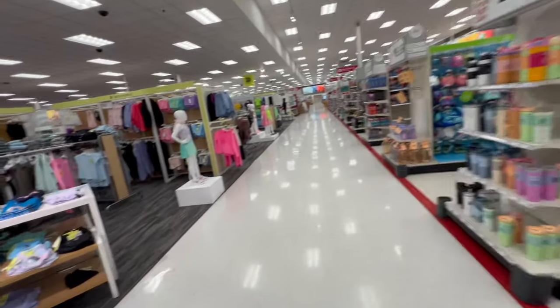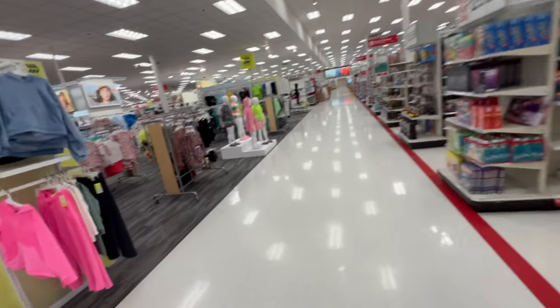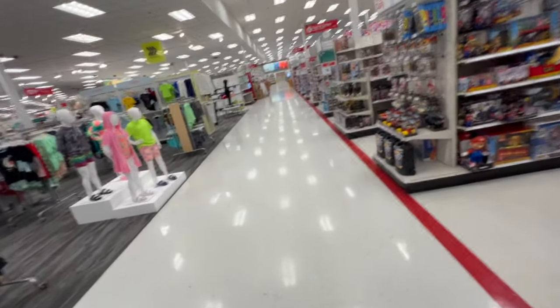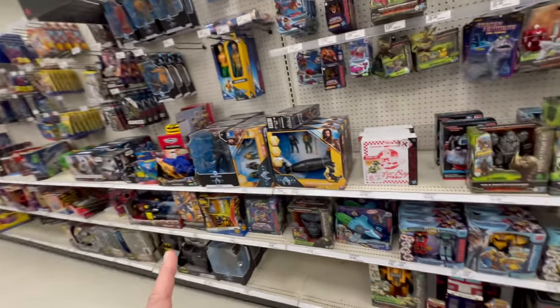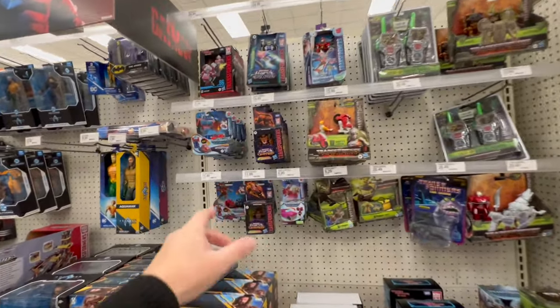One of the reasons I don't come here very often is it's always packed with collectors early in the morning. King of the isle, king of the isle as some would say. What do we have? Oh, this is new — look at this!